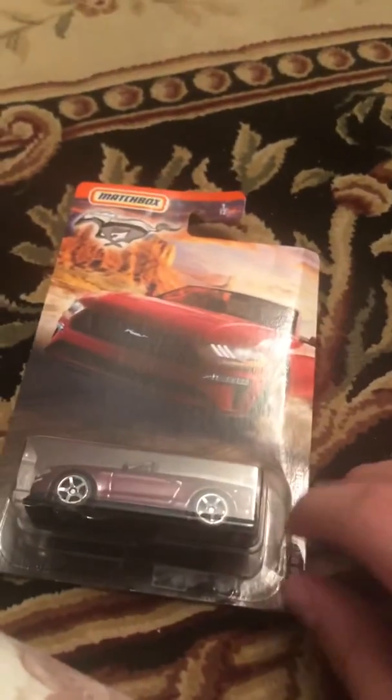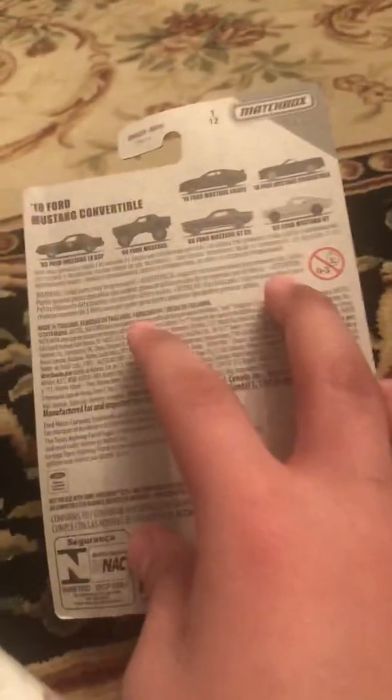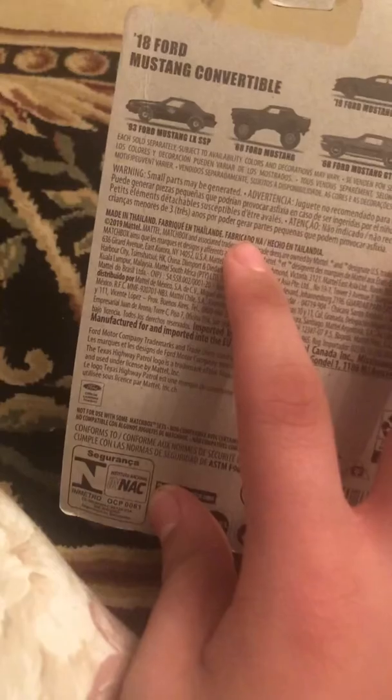4th Mustang 18, 4th Mustang cover roll. 18 4th Mustang 2. 18 4th Mustang cover roll. 93. 4th Mustang LX SSP.